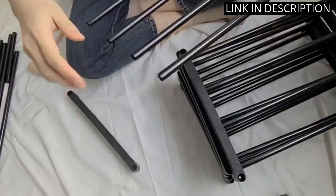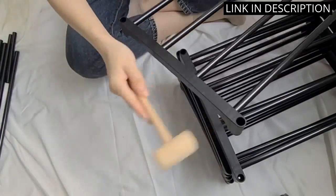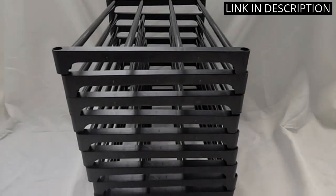What's more, the rack comes with hooks that can be used to hang additional items such as purses or scarves. As someone who values organization and space-saving solutions, I highly recommend this product.